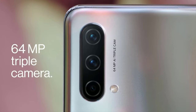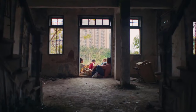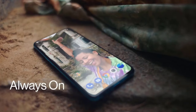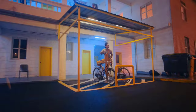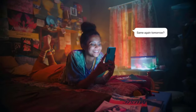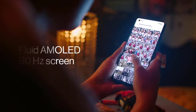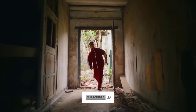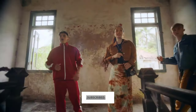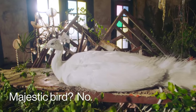The Nord CE 5G features a triple rear camera that includes a 64MP primary sensor, an 8MP ultrawide angle sensor, and a 2MP depth sensor. On the front, the phone has a 16MP selfie camera that also supports video calls. The phone packs a 4500 mAh battery that supports 30W fast charging via USB Type-C. Other features include a rear-mounted fingerprint sensor, face unlock, and a headphone jack.